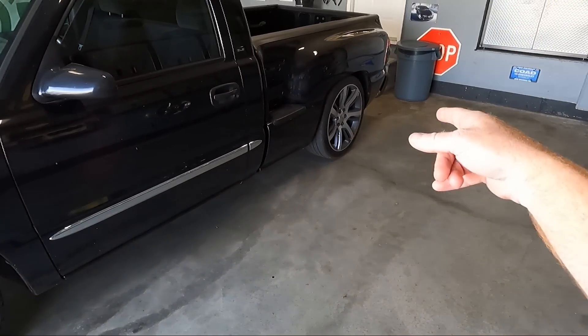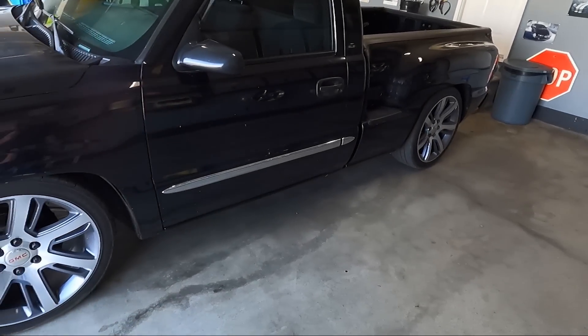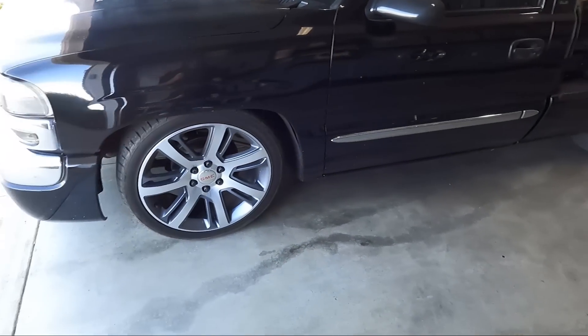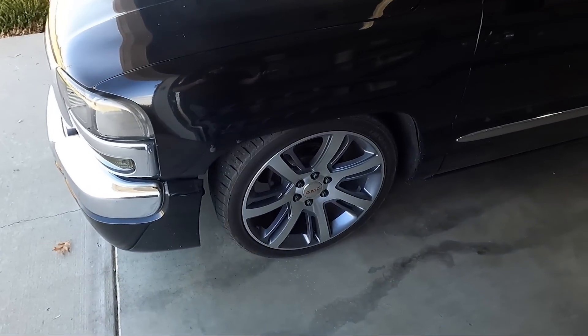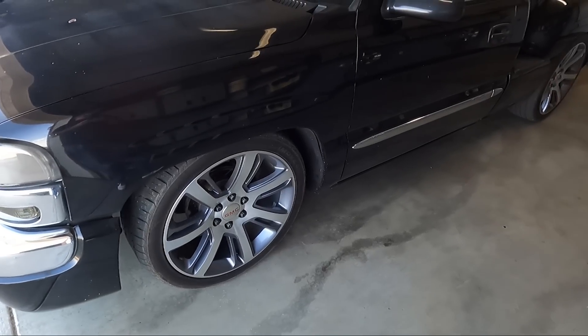The back is a six inch flip kit — pretty standard there. It does have a C-notch; there's no way to not C-notch these trucks. Brand new tires — 265/40/22. I don't seem to have any rubbing, which is good.